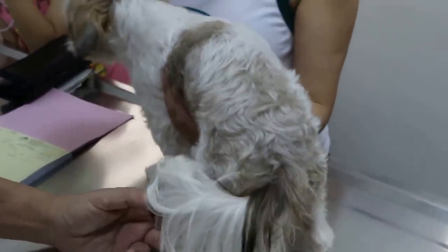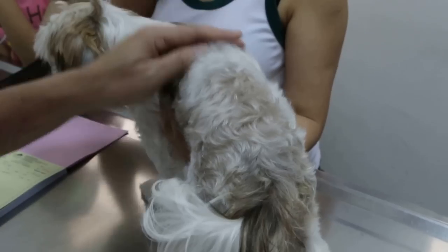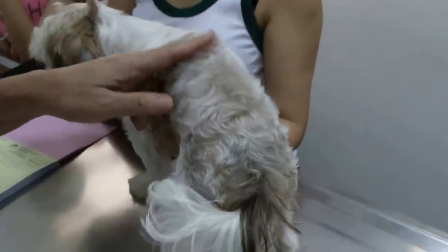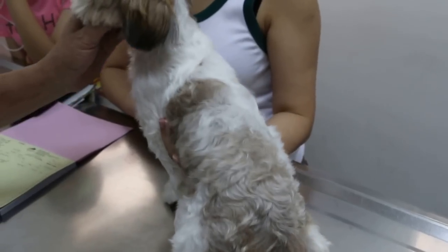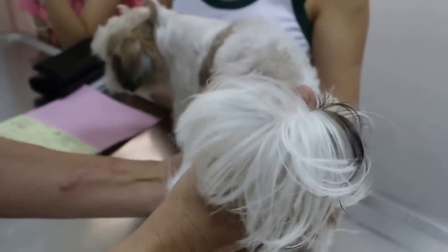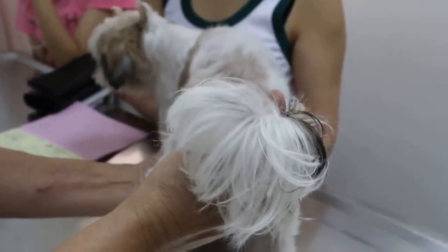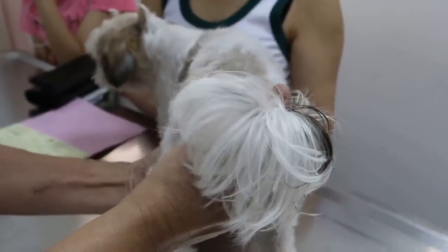It should be about May again, but not every dog has a six-month interval — some could be five months, some could be four months. This dog is quite thin. So the appetite is not good? No, not really. Drinks a lot of water? Yes. Passes a lot of urine? Yes.